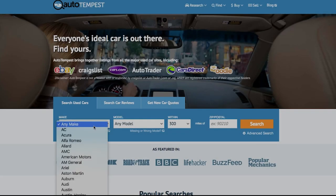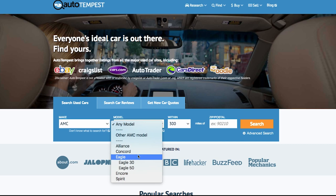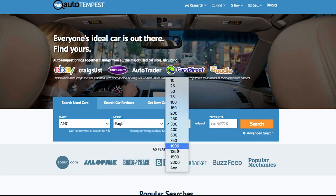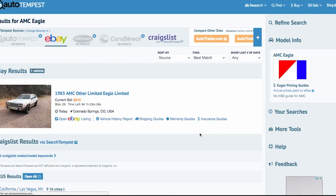What up, everyone? Welcome to the Smoking Tire Podcast. This episode is brought to you by AutoTempest. Look, if you are looking for a car, whether you're trying to buy it or sell it, you need to know the market. And the best place to gauge the whole market is AutoTempest.com.